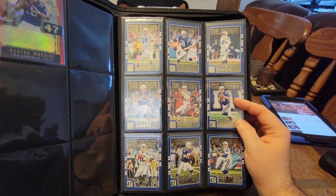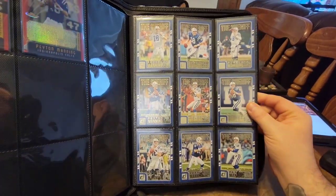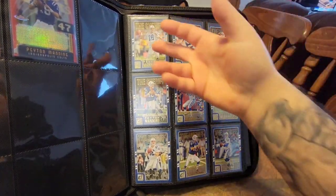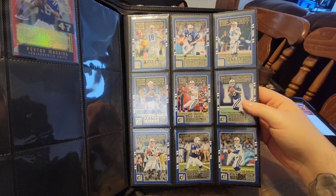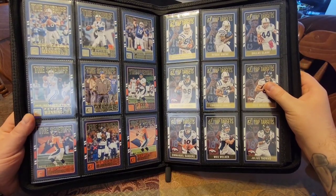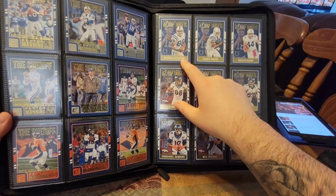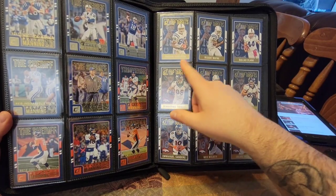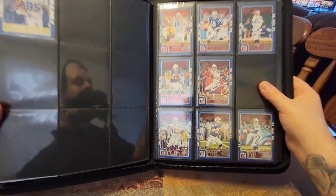Then it goes into the 2016 Donruss, The Sheriff set. This is the completed base set — each card represents a year of his career. It starts off at 98 and goes to 2015. There's 98 to 2006, and this is the base version of that, then it continues to 2015. Then you have Top Targets, which is 10 cards — starts with his top targets: Marvin Harrison, Reggie Wayne, Dallas Clark, and so on. That's the regular base variation.